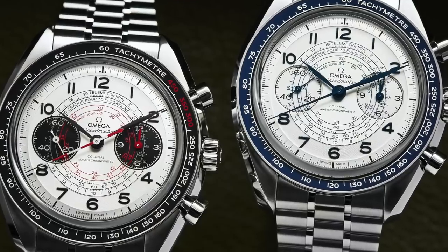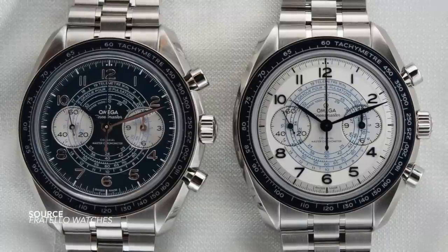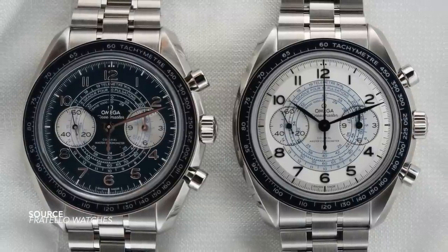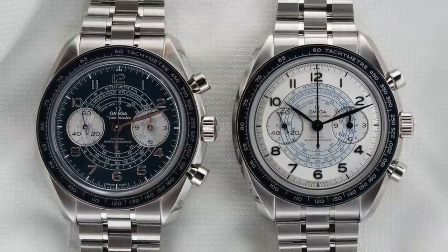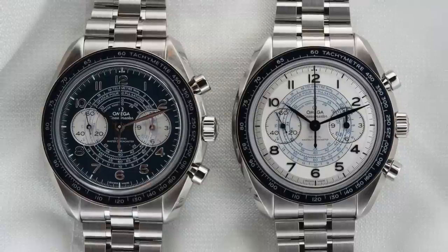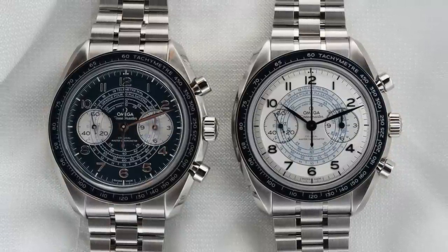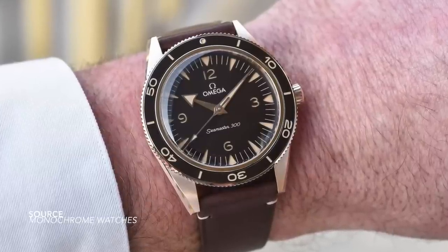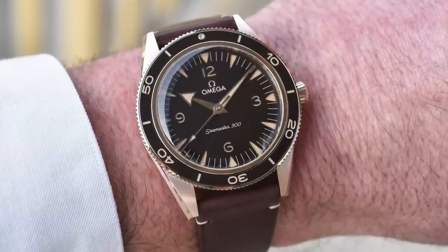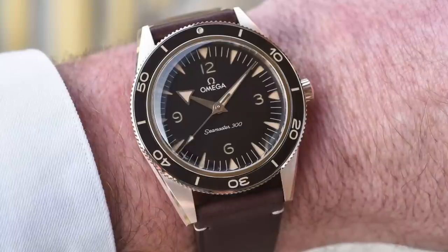The watch is interesting because there is such a clear distinction between the dial and the case and bracelet, which we don't see very often. Omega tends to push the boundaries — we've seen this with the new Seamaster 300, where a dial clearly from the 1930s was attached to a case design from the 50s. Similarly here, we see a dial from the 1940s attached to a case that began in the 60s and moved onwards.